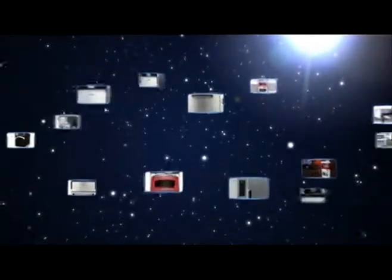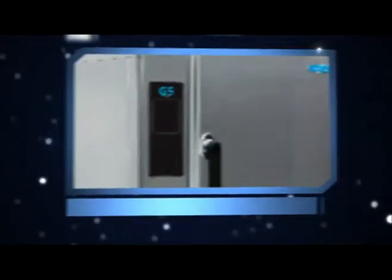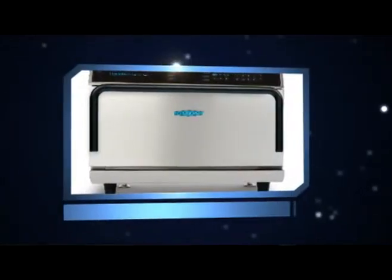Turbo Chef Technologies designs and manufactures the fastest and most energy efficient ovens in the world. Our ovens offer our operators the ability to cook foods faster, hotter, and fresher than previously possible with conventional technologies. Our ovens can cook anything from a pizza to a sub-sandwich to a soufflé 10 to 12 times faster than conventional cooking technologies. Turbo Chef has been designing high-speed cooking equipment since 1991, and it really wasn't until the early 2000s that Turbo Chef came up with the technology that could reduce it down into a size that was commercially viable.